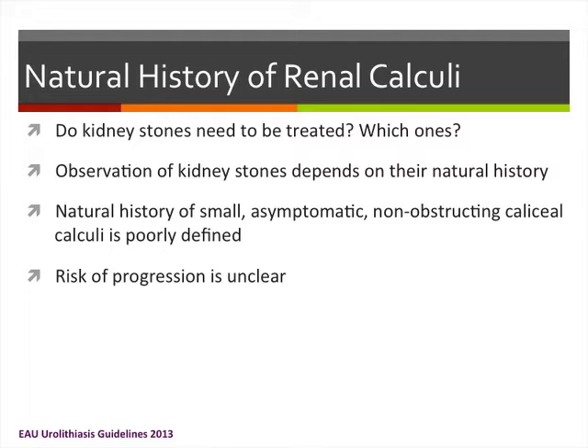The observation of kidney stones really depends on their natural history. Unfortunately, for really small, asymptomatic, non-obstructing calyceal stones, that natural history is quite poorly defined, and the risk of progression is unclear.